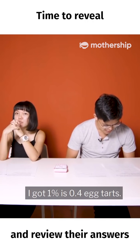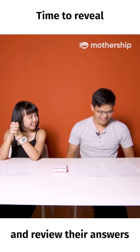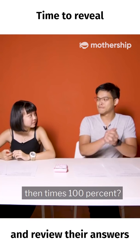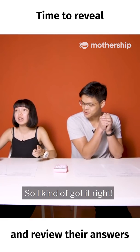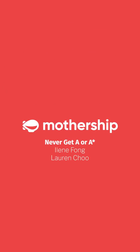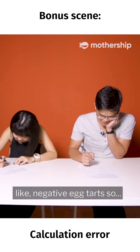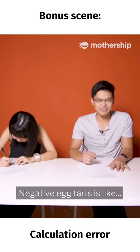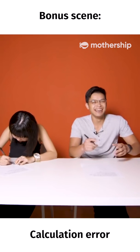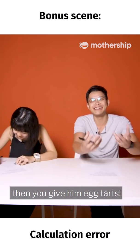I got 1% is 0.48 times. Is this correct? 1%? Oh yeah, oh my god, so I got it right! It's not possible to buy negative egg tarts. So I think I'm in trouble. Negative egg tarts is like, you give the guy money and then you give him egg tarts.